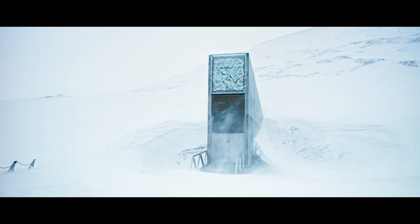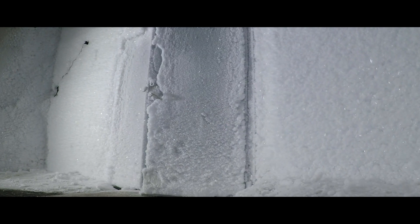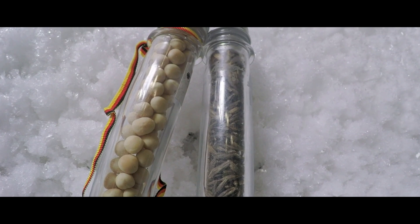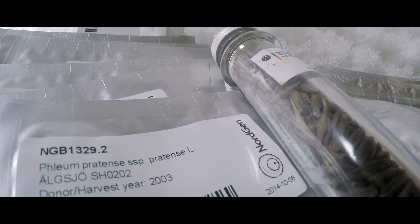Buried deep within a mountain in Norway lies the Svalbard Global Seed Vault — a secure backup facility storing the world's crop seeds. Storage rooms are kept at negative 18 Celsius (negative 0.4 degrees Fahrenheit), which can preserve seeds for hundreds of years, while some grains can remain safely stored for thousands of years. If needed, the seeds can be planted and multiplied, preventing the extinction of crops due to natural disasters and war, while also preserving the diversity of crops, as a number of organic and genetically engineered plants have now been patented.